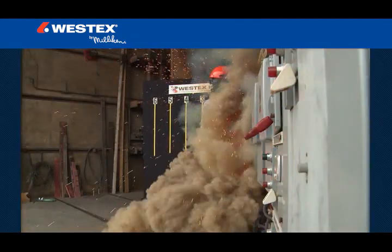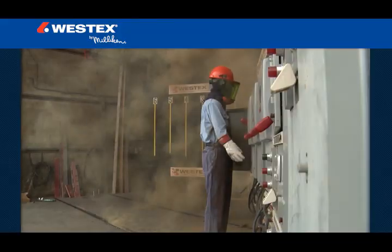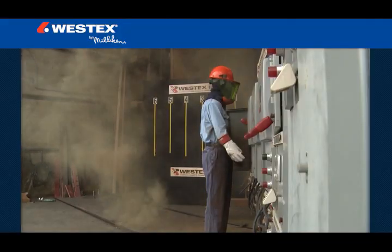An electric arc flash is a dangerous release of energy created by an electrical fault that contains thermal energy, molten metal, pressure waves, acoustical energy and debris.